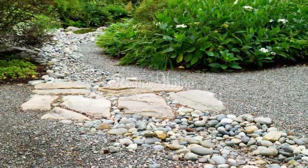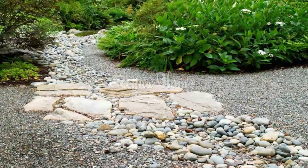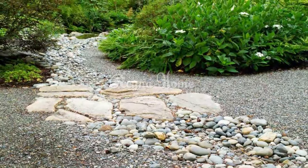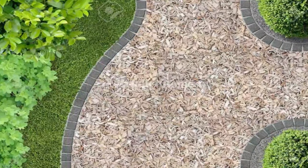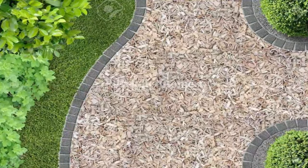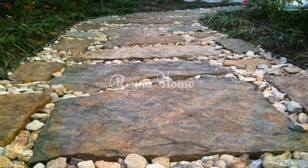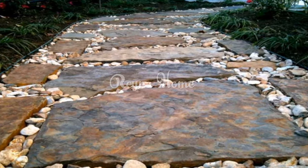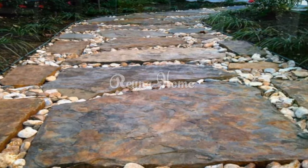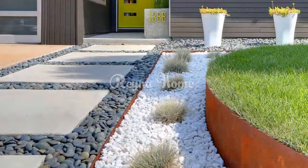Eco-friendly options: Gravel materials can often be sourced from recycled materials, offering a sustainable and environmentally friendly choice for garden pathways. Cons — Unstable surface for furniture: Gravel surfaces may not provide a stable base for patio furniture. Tables and chairs with legs can sink into the gravel, resulting in an uneven seating or dining area.